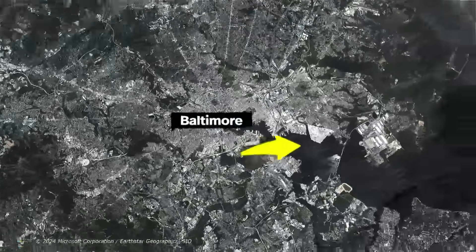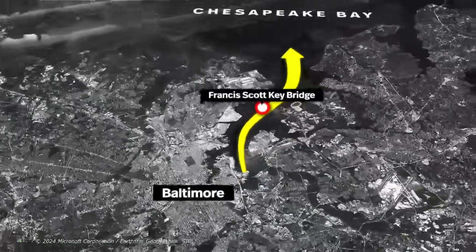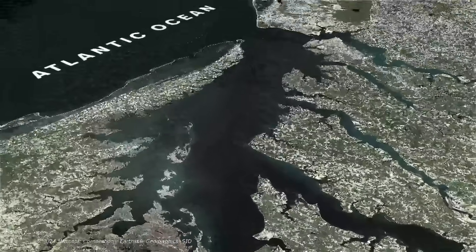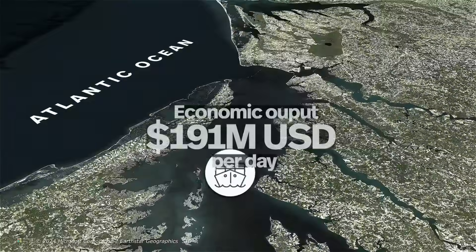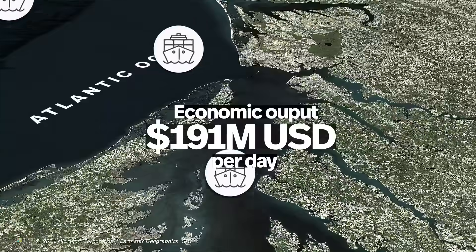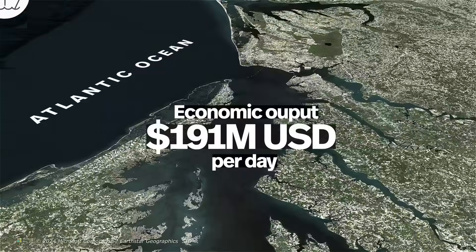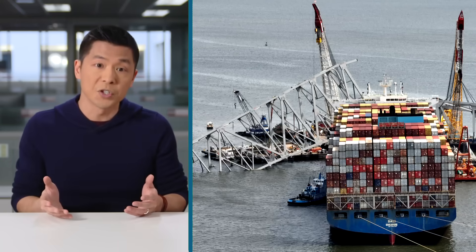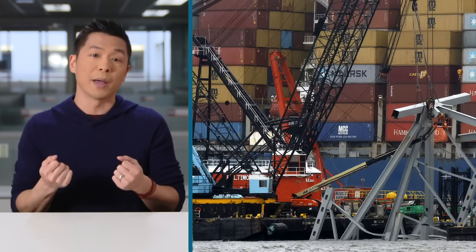This channel connecting Baltimore to Chesapeake Bay, which ultimately connects the eastern United States to the Atlantic Ocean, is responsible for nearly 200 million U.S. dollars of economic output daily, according to the governor. But as long as there's debris in the water and that big ship in the way, you get a traffic jam — so they needed to tug the ship out.